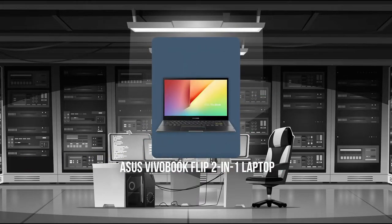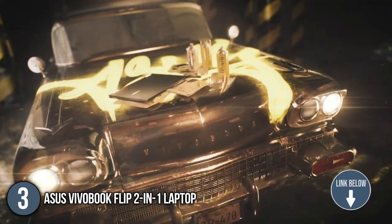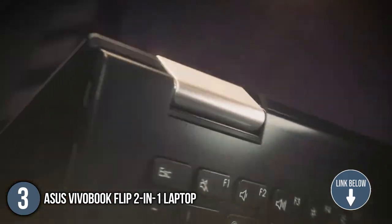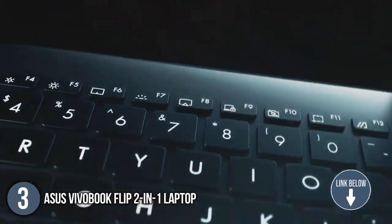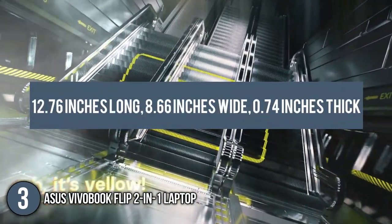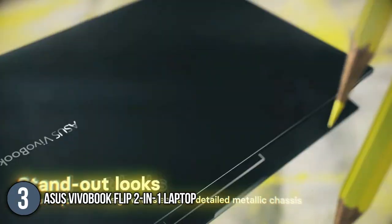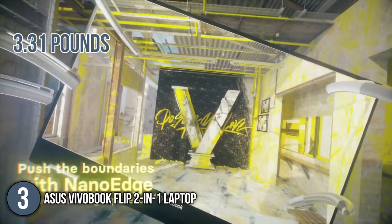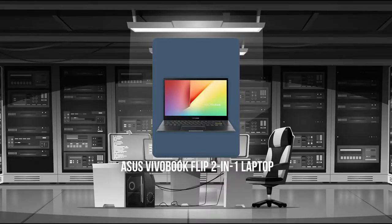The third convertible laptop on our list is the Asus Vivobook Flip 2-in-1 Laptop. If you're searching for a laptop that is full of personality and sophistication, the black indie finish of the Asus Vivobook Flip 2-in-1 Laptop can give you just that. With dimensions of 12.76 inches long, 8.66 inches wide, and 0.7 inches thick and a weight of 3.31 pounds, you'll feel like you're watching videos from a movie screen while being able to carry it wherever you go.